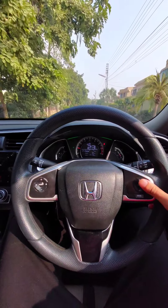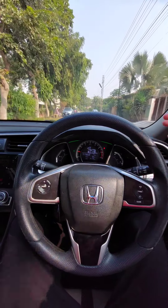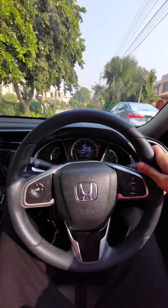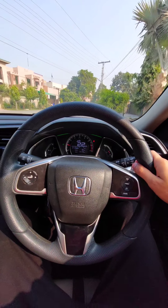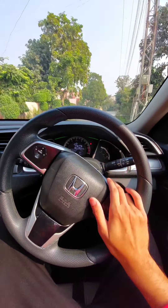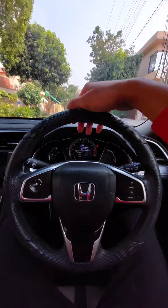I message on Instagram — this is a car fashion page. Facebook is automatically linked with Instagram, so it auto-updates there too. I don't use Facebook much; I'm more active on Instagram. If anyone wants to message, needs help, or wants anything — just message me on Instagram. We are all active.